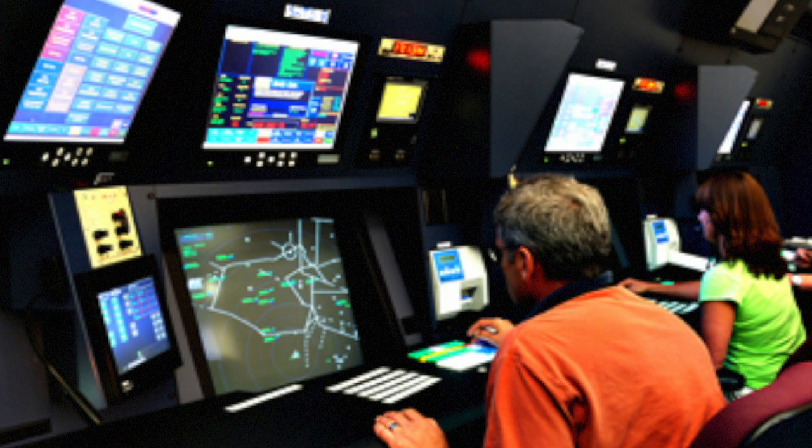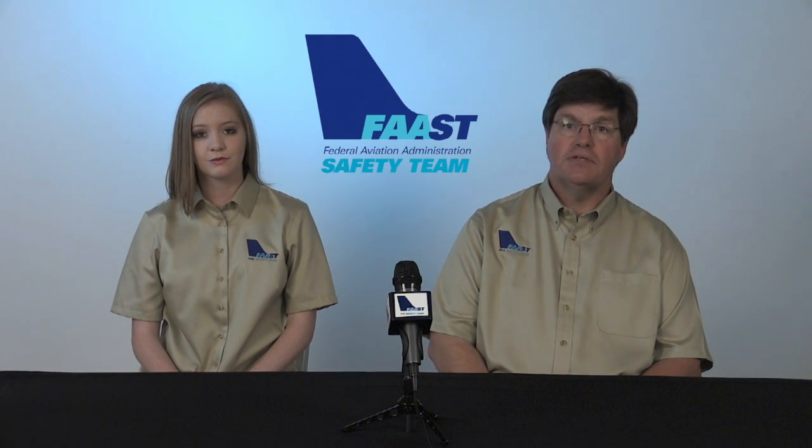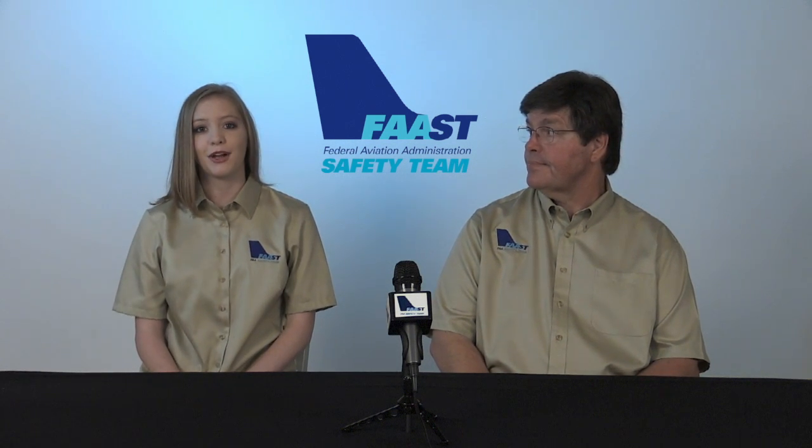November 3-2 X-ray, possible pilot deviation. Advise you contact John Wayne tower at 714-234-12. No pilot wants to hear those words, and none of us takes flight with the intent to deviate. Fortunately, PDs are pretty easy to avoid.